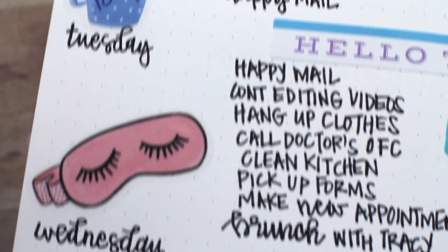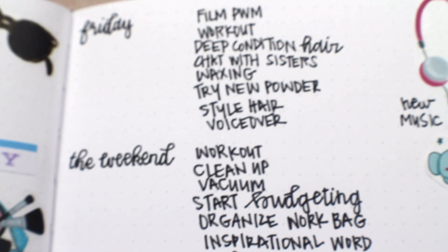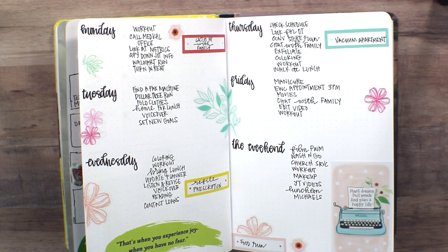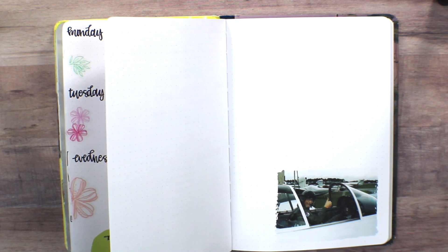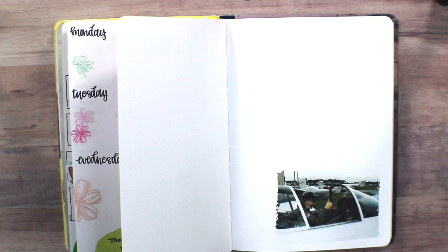Hello everyone, thank you for tuning in to this week's plan with me in my Bob Ross bullet journal. I'm doing a quick little spread so you can see what I did here. I took a few stickers from my own shop and from a happy planner sticker book. I thought it was so cute that this picture had Bob Ross in it — he's like a pilot or fighter jet — so I decided to incorporate the travel stickers that came in the kit.